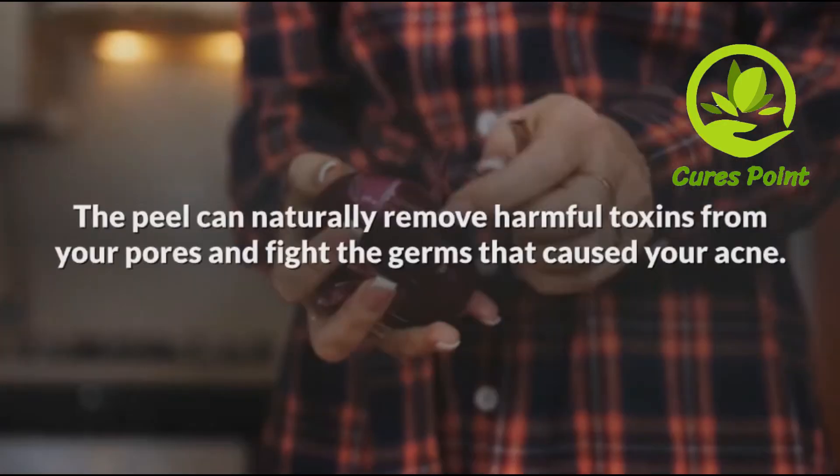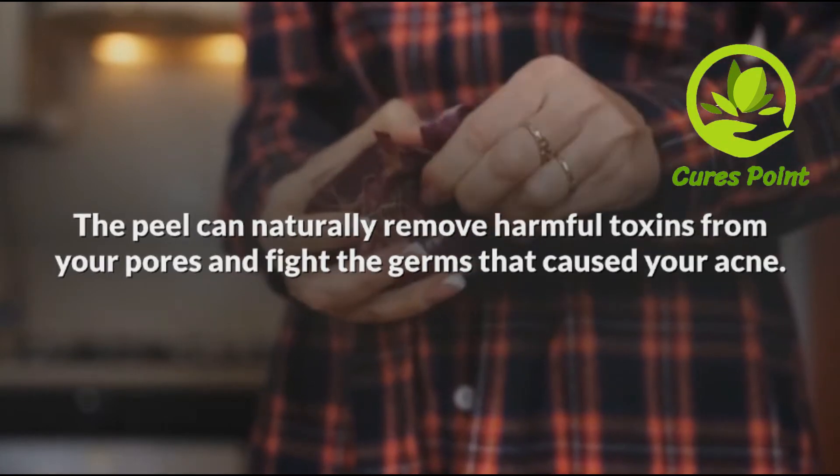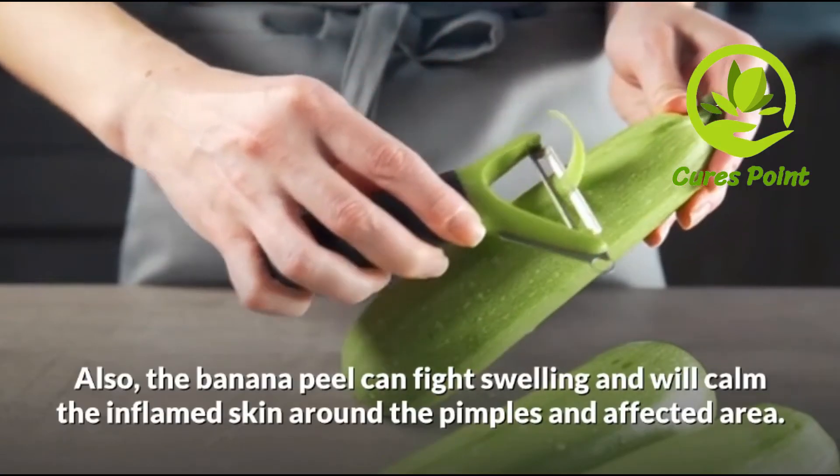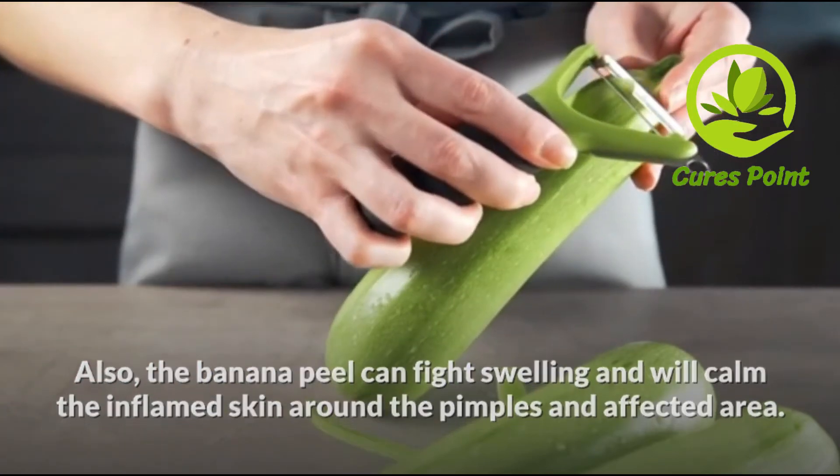Cures acne: banana peels are also great for clearing up acne and treating pimples. The peel can naturally remove harmful toxins from your pores and fight the germs that cause your acne. Also, the banana peel can fight swelling and will calm the inflamed skin around the pimples and affected area.